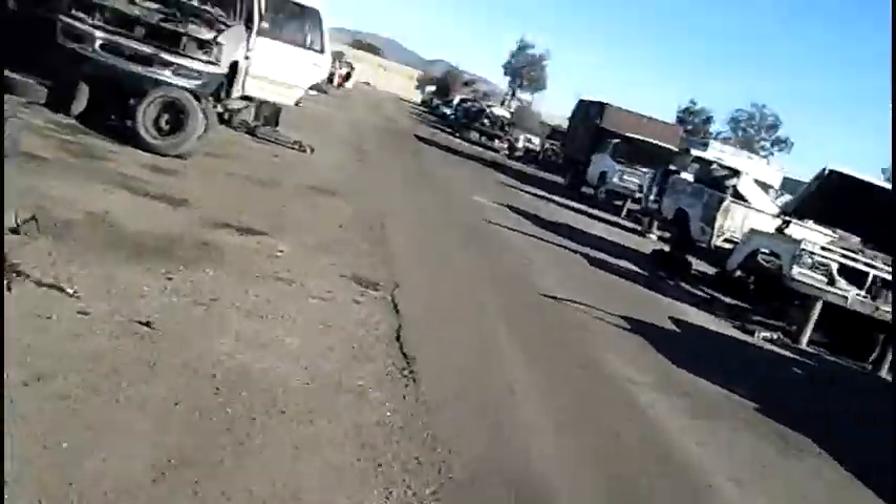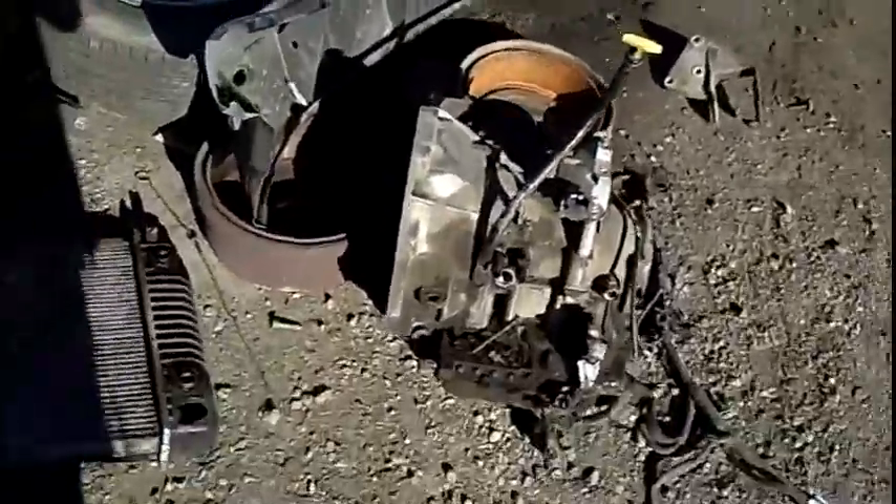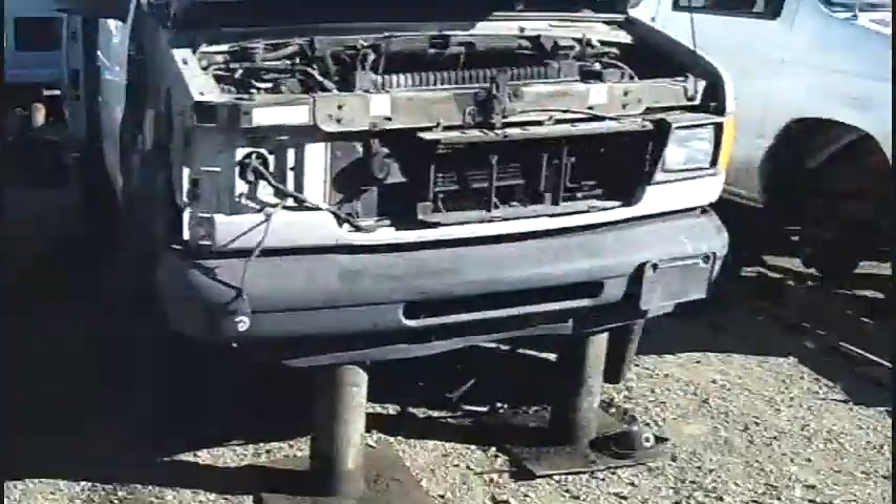Somebody behind me. Not much left of this one. Alright, let's see what's happening. We're leaving the other section of Suburbans. This van — it's a Ford Aerostar van. Look at the transmission on there — it's a stick on the floor. I've never seen that before.